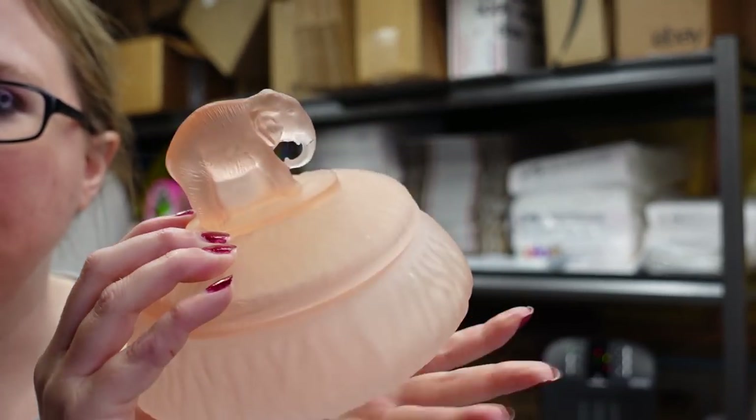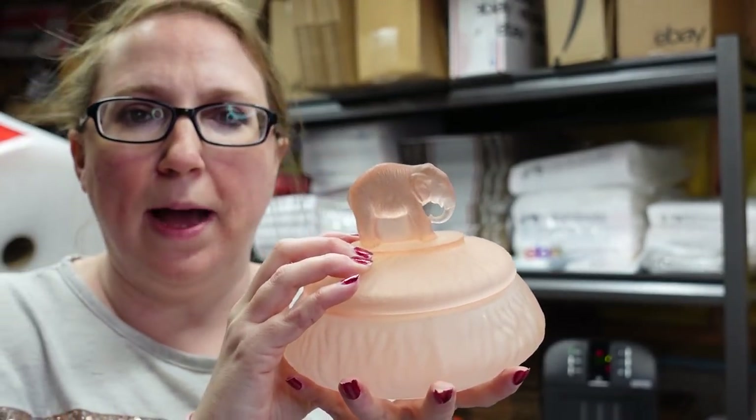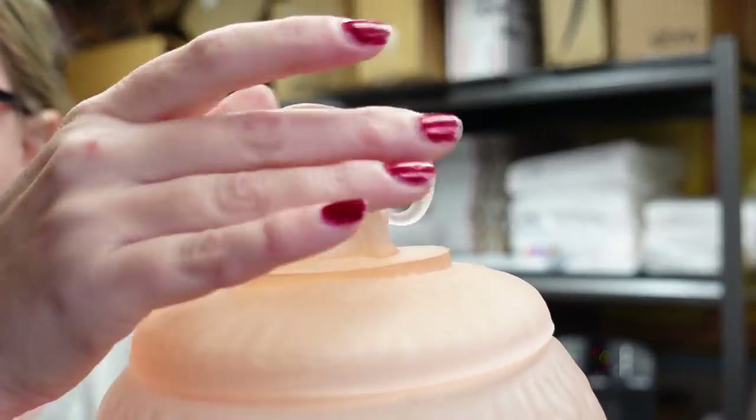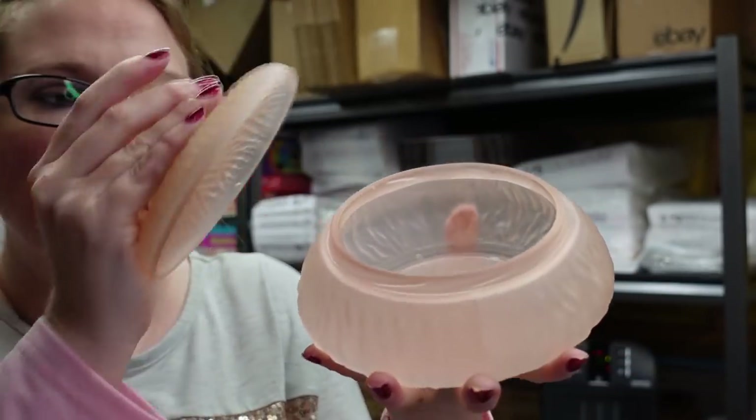This next piece is an older frosted pink glass vanity powder jar. You can put powder, hair pieces, or similar items inside, and it has a really cute elephant on the lid. We won it for a bid of $7 and listed it as a buy it now for $39.99.